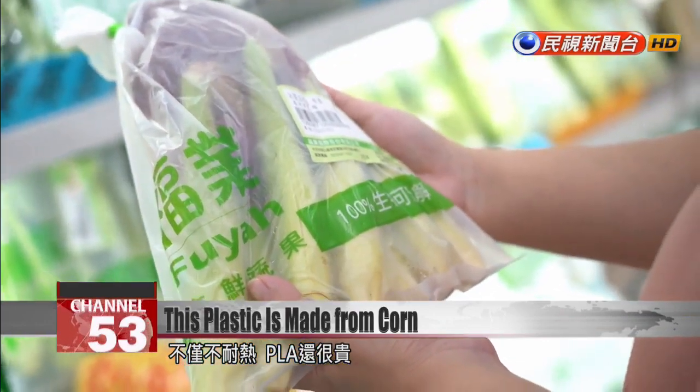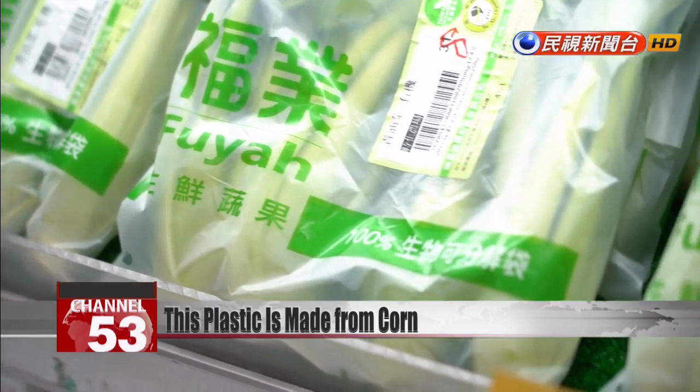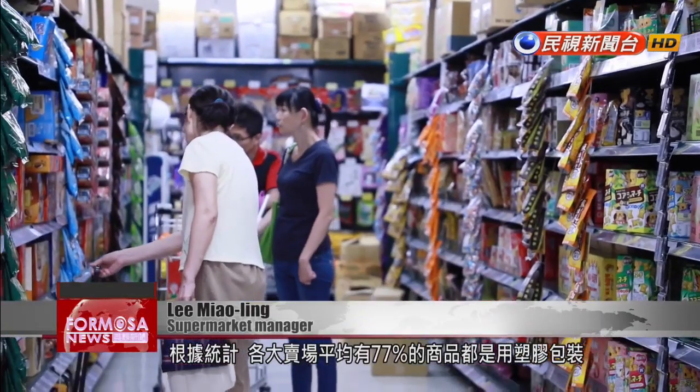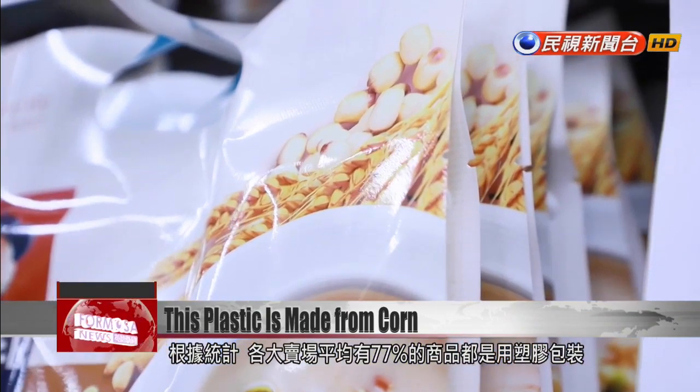PLA doesn't just deform under high heat — it's also very expensive. PLA bags are two to three times the price of standard plastic bags. In Taiwan, about 77% of products sold at grocery stores are packaged in plastic.